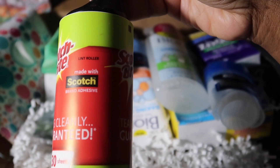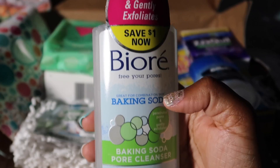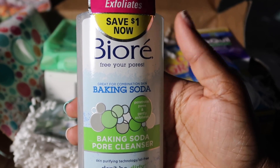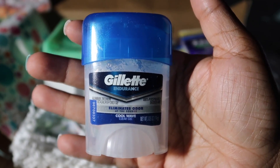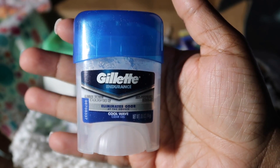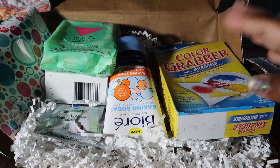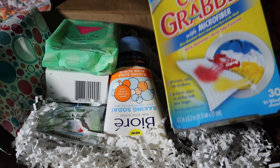The first thing we have here is this Scotch-Brite full-size lint roller — it has 30 sheets. Then we have this full-size baking soda pore cleanser — I'm going to be using this tonight. Then we have some Gillette Cool Wave deodorant. We also have some NyQuil two liquid caps, which I guess is a sample-size item.